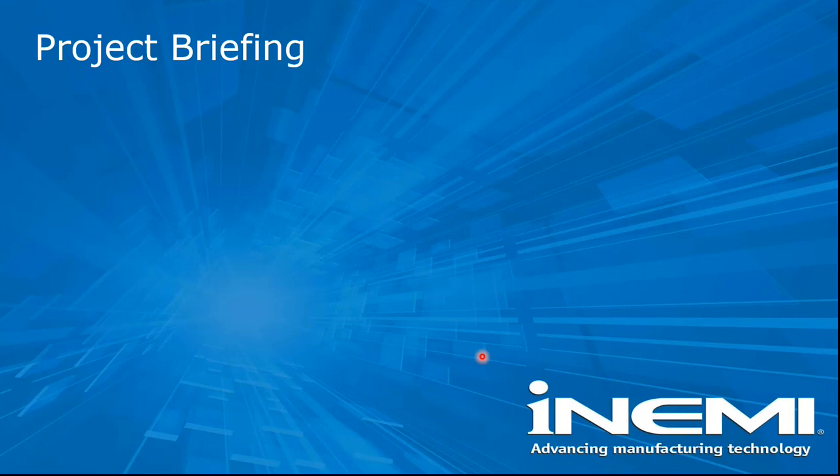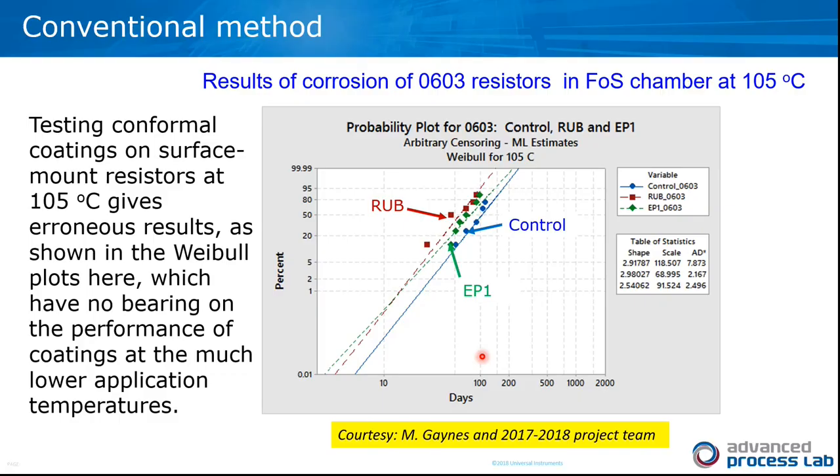Now we will introduce the project scope and what we are planning to do in the third phase. The next slide will have PJ talk about the overall project goal and some previous related work.